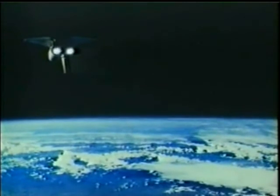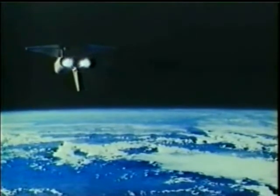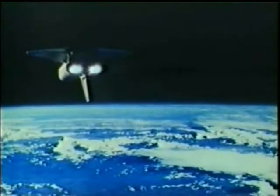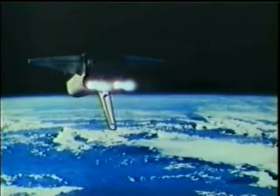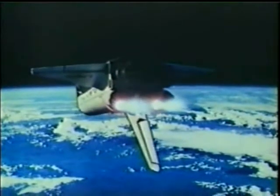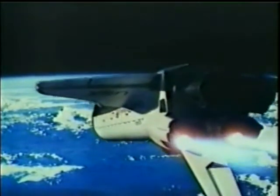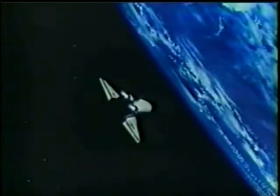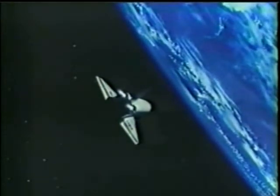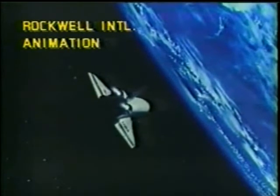We've started the entry interface clock here in the control center. It's reading 27 minutes to entry into the Earth's atmosphere for Columbia. We'll get a report on this de-orbit burn when Columbia reaches the Yargertie tracking station in Australia. We're about seven minutes away from acquisition there.